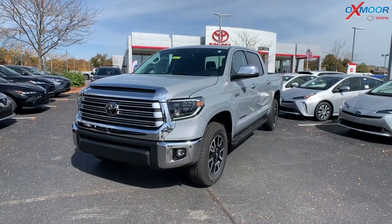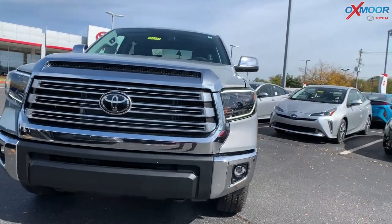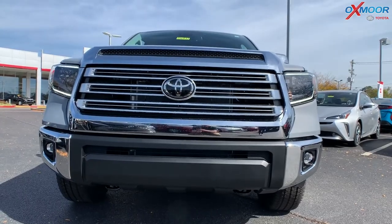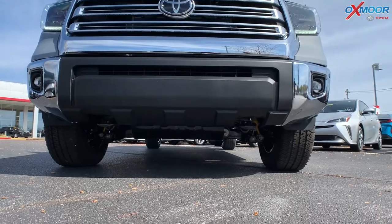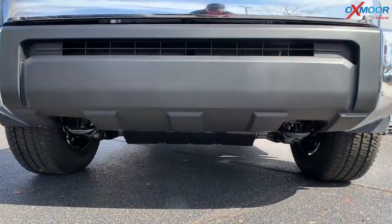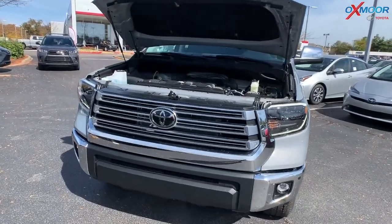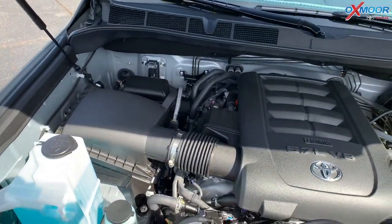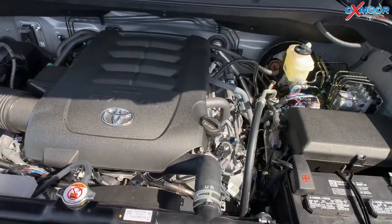On the front, you have the LED headlights with the black sport trim, also the LED fog lights, and a silver grille with a chrome surround — absolutely beautiful. There is a skid plate underneath. This has a 5.7-liter V8 with 381 horsepower and 401 pound-feet of torque. There is a 38-gallon fuel tank, which is the largest in its segment.